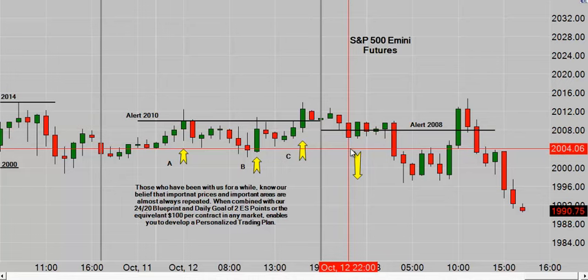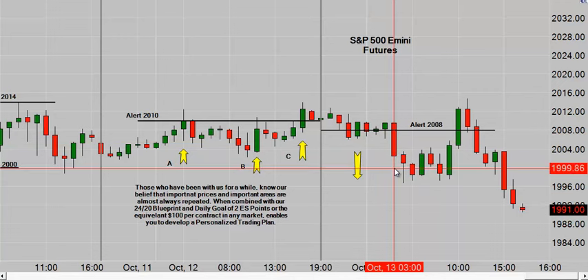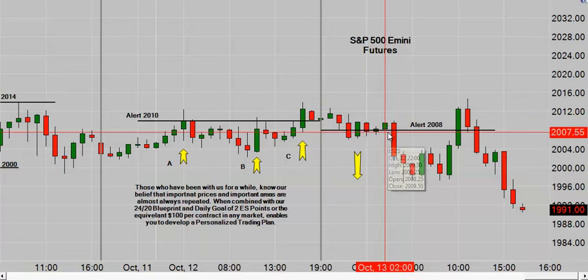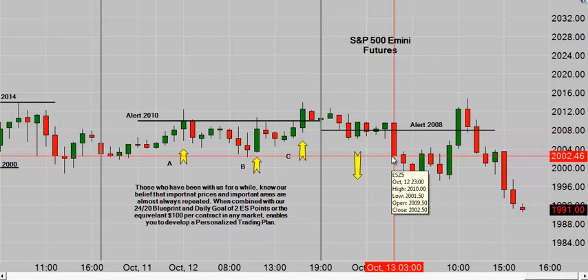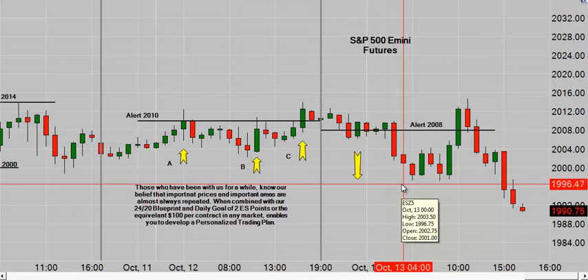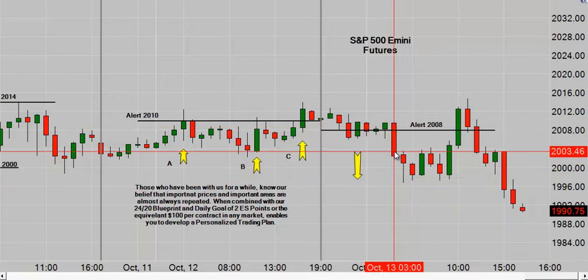There was a two-point move, then some back and forth. Then at 3 a.m. Eastern — most of us are sleeping, but in Europe they're ringing the bell — we dropped below 2008 and in the same hour got down to 2001.50. That's six and a half S&P points at $50 per point. The swing low was 1996.75 — a nice move, but you've got to get up at 3 a.m. Eastern to take advantage of the European Open.